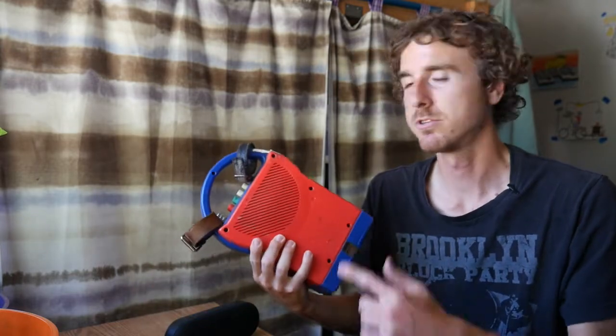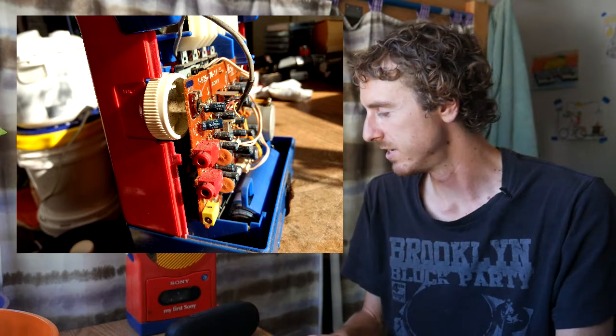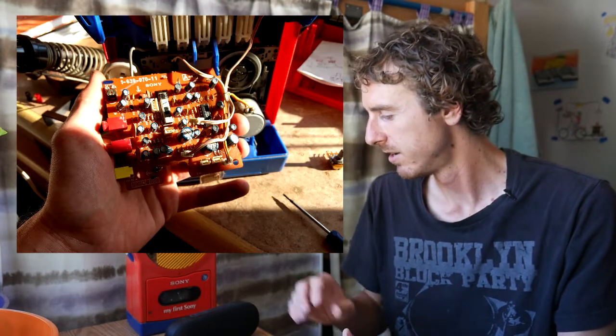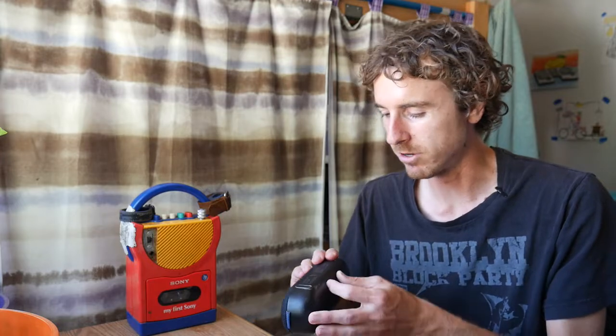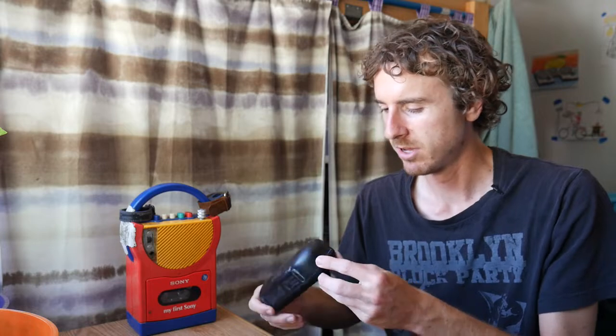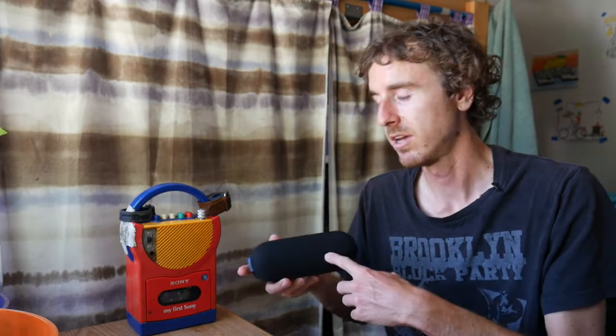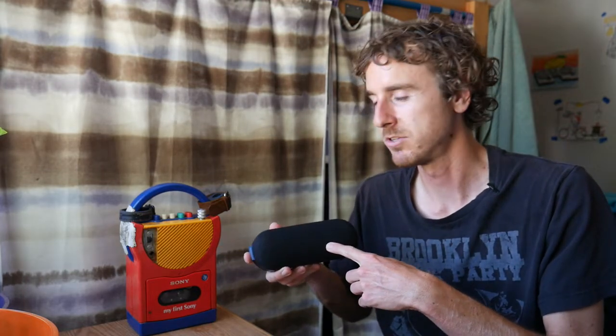Second, this thing is quite repairable. You can open it up with screws on the back panel, get inside of it, and mess with the circuitry to your heart's desire. The Bluetooth speaker, on the other hand, has no visible means of opening it, which might mean it's not even serviceable — one of those new electronics that's permanently sealed, which might be waterproof actually. What I'm getting at is this thing lasted me ten-plus years. We'll come back in ten years and see how the Bluetooth is doing.